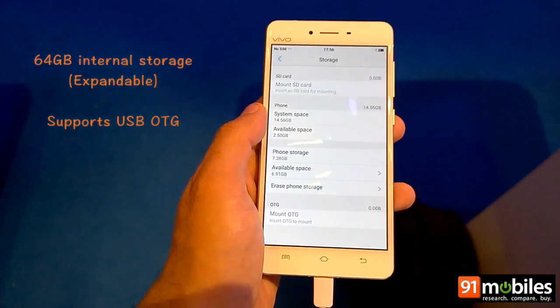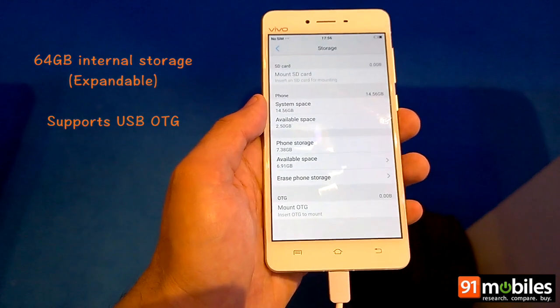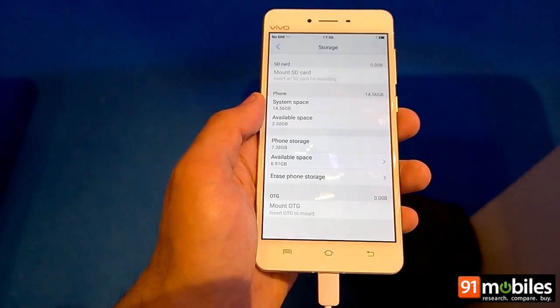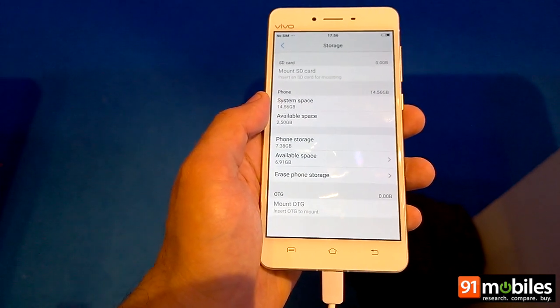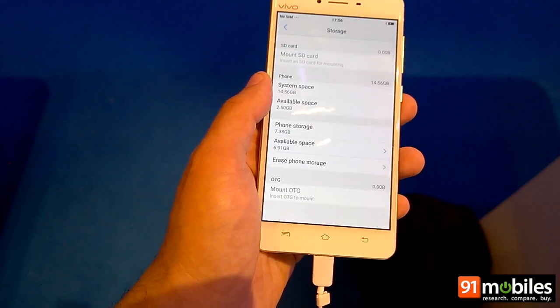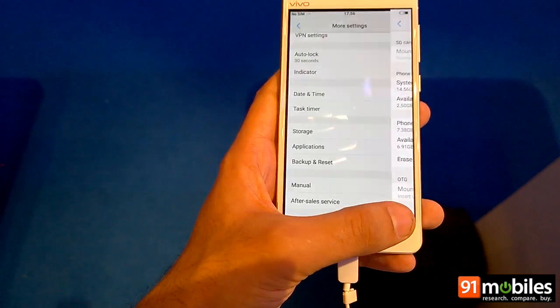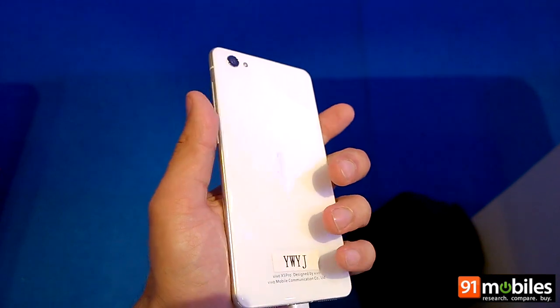For storage, the device ships with 16 GB of storage which is partitioned into two separate spaces — one offers a system space of 14.56 GB while the other has a system phone storage of 7.38 GB. You can also extend the storage further with the use of a microSD card, or use the phone's USB OTG capabilities to plug in any flash drives.